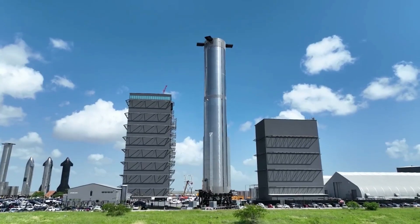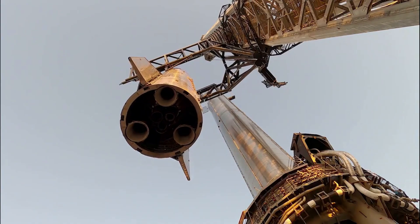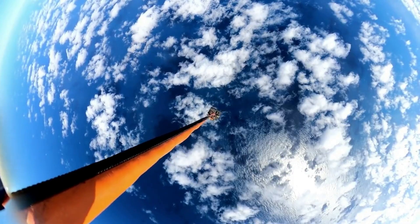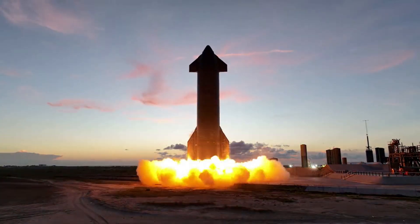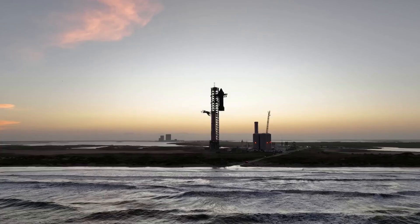Looking at the majority of companies within the space industry today, you can see a common theme in next-generation launch vehicles. This theme is the shift toward either partial or full reusability. While there are many differences in what is reused and how between each rocket, no matter the size of the launch vehicle, it's becoming a very popular design choice. This has to do with the fact that reusability, especially in large launch vehicles, provides significant cost and time improvements.